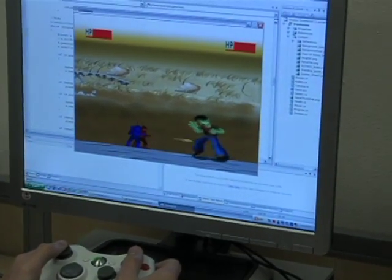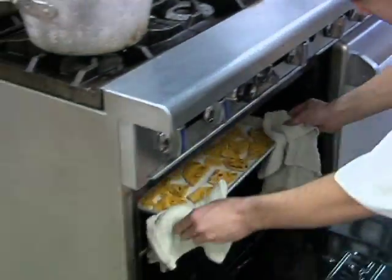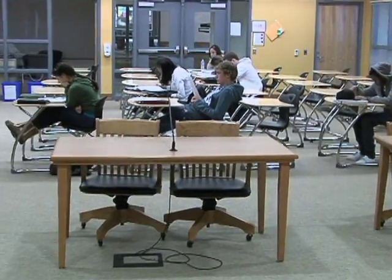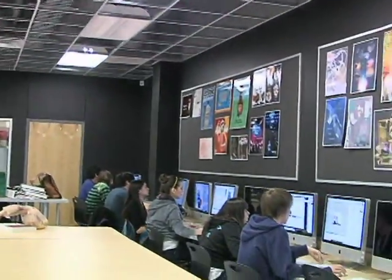In addition to providing a hands-on approach to learning, most classes at the CTE Center offer a professional certification or license and articulated college credit, giving students an extra edge in their chosen field. The courses are also a way for students to determine if it is truly an area they'd like to pursue. The path chosen is clearly up to the student.